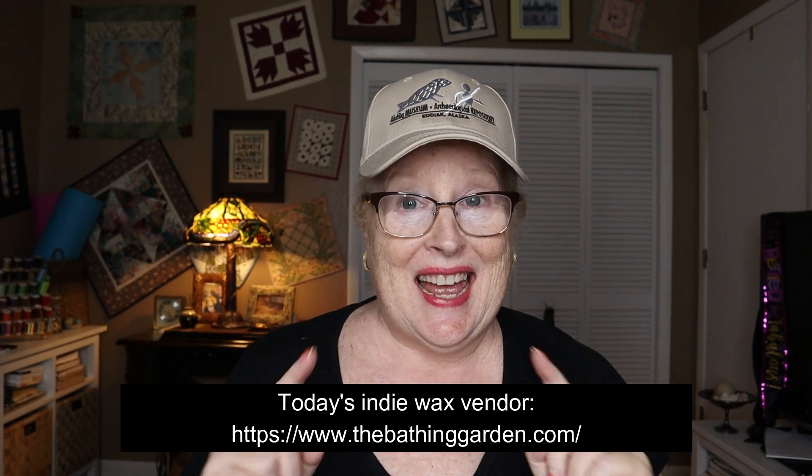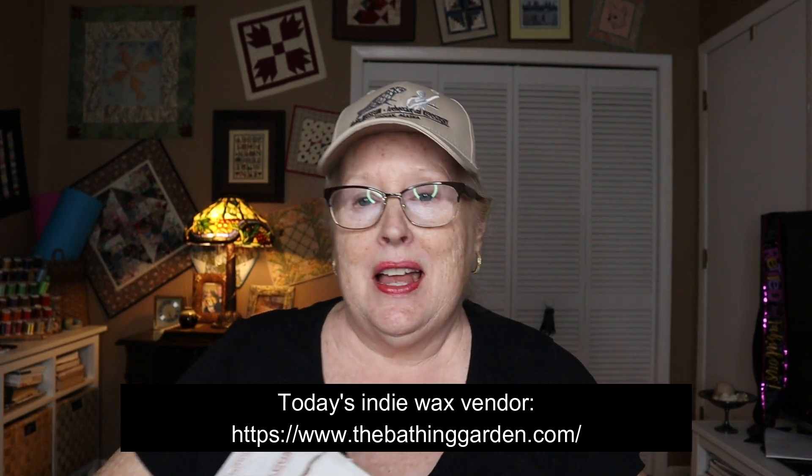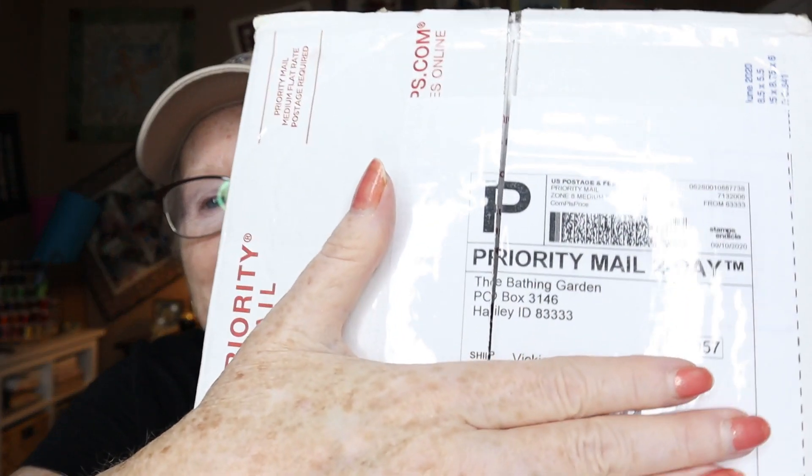Hi everyone, it's Vicki, welcome to my channel! Today I have an order from the Bathing Garden — I order from them like once a year. I went ahead and cut the top to make it a little easier. I'll set this down slowly so I don't bounce the camera. The scent coming from this box is wonderful — I cannot believe how good this smells. A lot of times when you get a box of wax, the competing scents get overpowering, but this is great.